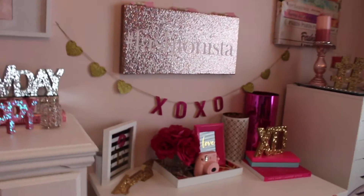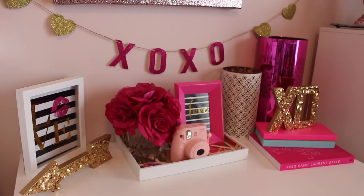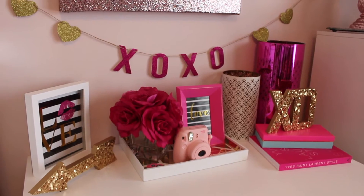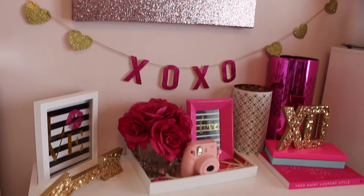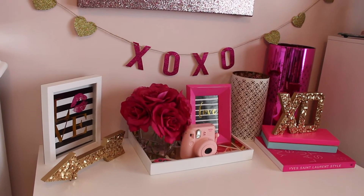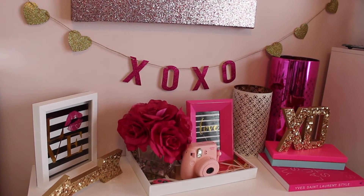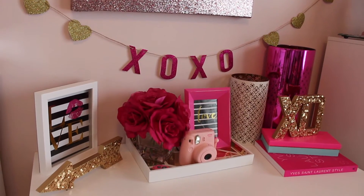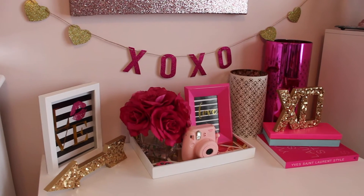I think for a dollar for most of the decorations that I was able to get, it's such a steal. So I hope you guys enjoyed this little video of my Valentine's Day decorations in my filming room, beauty room. I hope you guys are having a wonderful week and I hope you are all having love in your heart and getting ready for Valentine's Day. See you guys later and I'll talk to you in my next video. Bye guys.